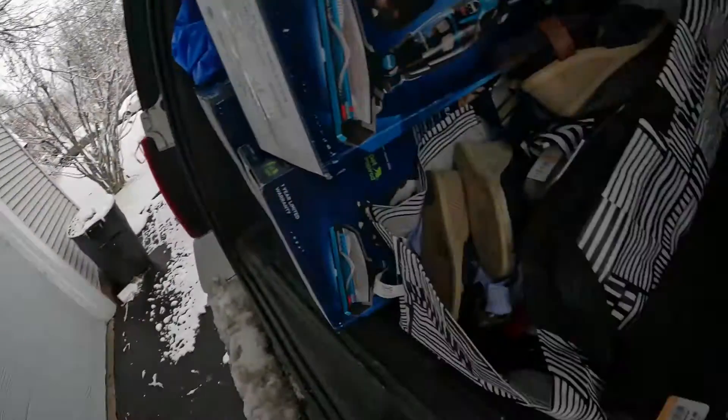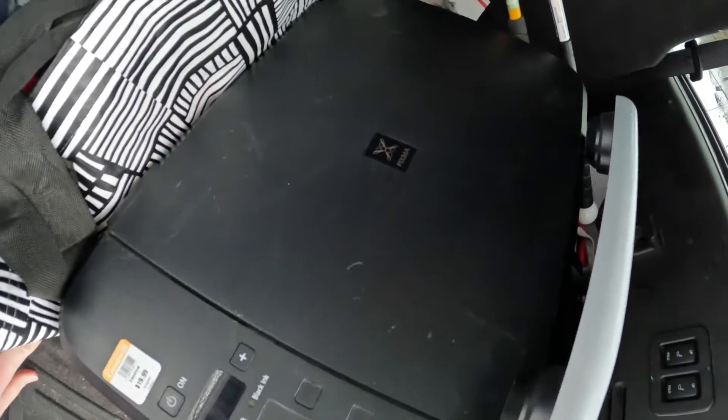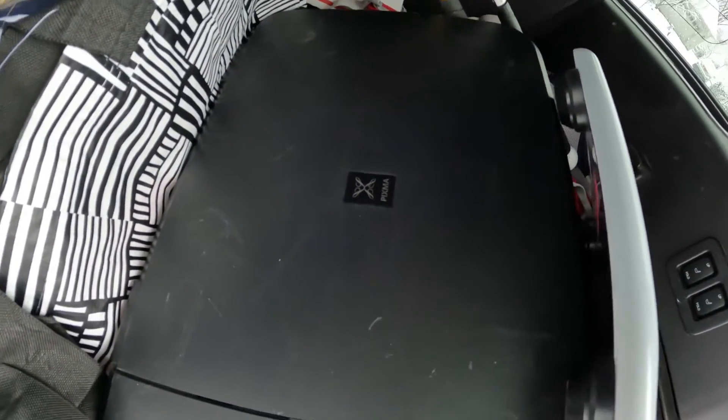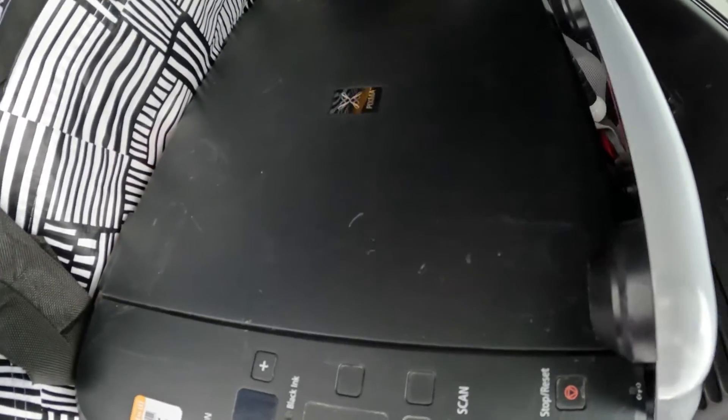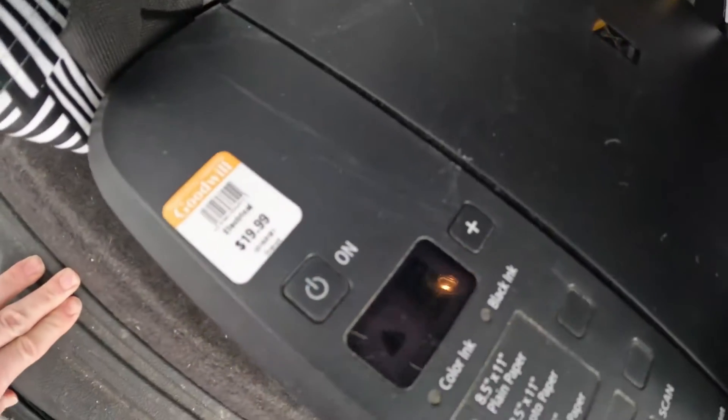I want to show you my haul from dollar day. I couldn't get a ton of footage in the store, but I want to show you what I have here in the trunk. The orange tag was one dollar. I just got this Canon printer — I don't know a ton about it, but I'll check that out when I get inside. I found this Healthometer Professional Scale, priced at six dollars, bought it for a buck. The Canon was priced at $20, also bought for a dollar.